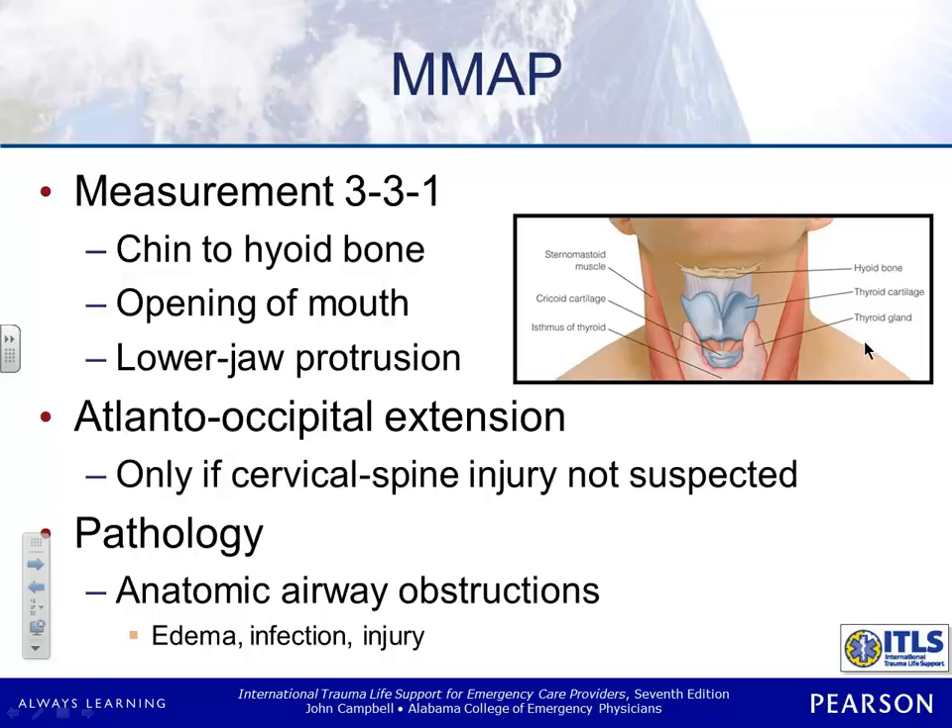The atlanto-occipital extension — in patients with cervical spine injury, it's not safe to extend the head to achieve a sniffing position. You also have to factor in any anatomical obstructions — infection or injury. If they've got any swelling in there, if there's anything that may interfere with you being able to visualize the cords, it's going to be a problem. So if you do these measurements and the patient doesn't meet the minimum criteria, you're not going to get that tube in.